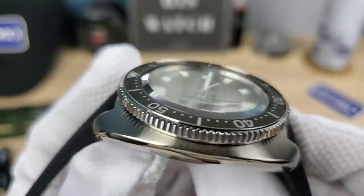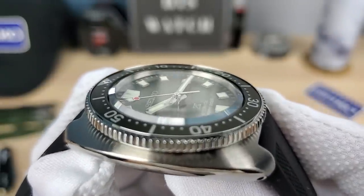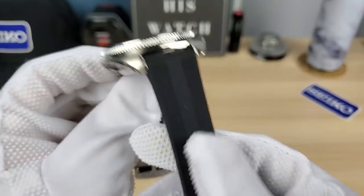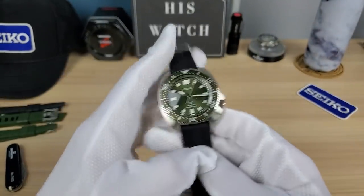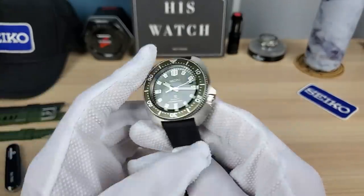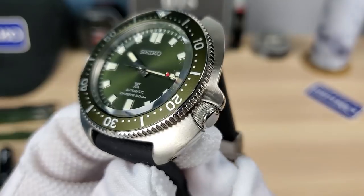I love the deep thick bevel on that crystal, and there's a slight dome to it — kind of distorts the dial in an unreal way. We've got drilled lugs. That's a beautiful silicone strap, but we are going to change that — we got some cool gifts from Tropic Straps and we're going to make a strap video after this.